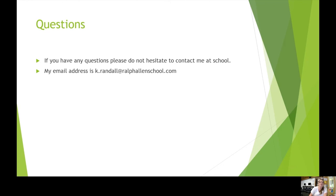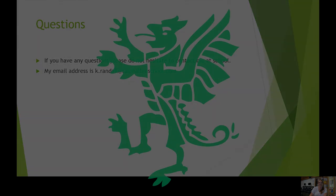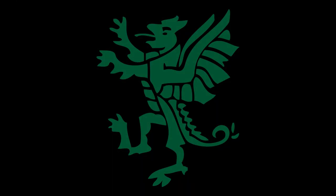If you do have any questions, please do not hesitate to contact me at the school — my email address is on screen. Thank you.